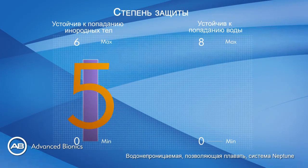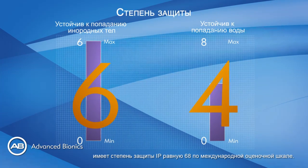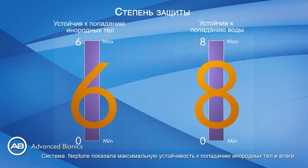Waterproof and swimmable, the Neptune has an ingress protection or IP rating of IP68 — the international system proving that Neptune has maximum resistance to foreign bodies and water.